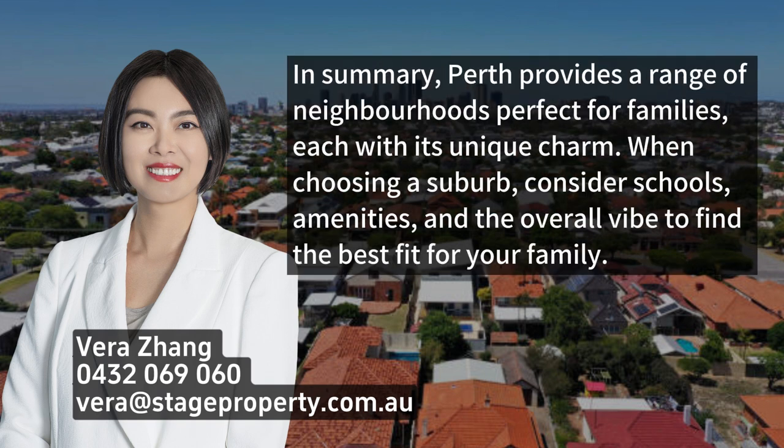In summary, Perth provides a range of neighborhoods perfect for families, each with its unique charm. When choosing a suburb, consider schools, amenities, and the overall vibe to find the best fit for your family.